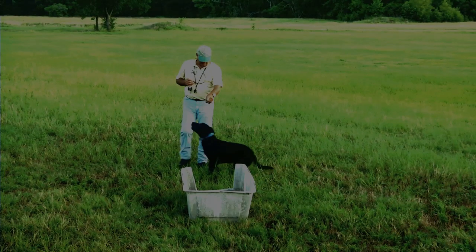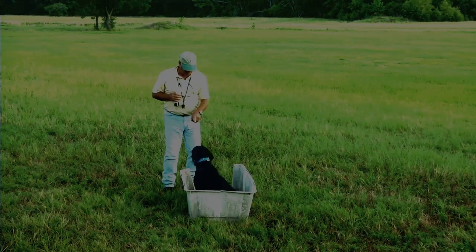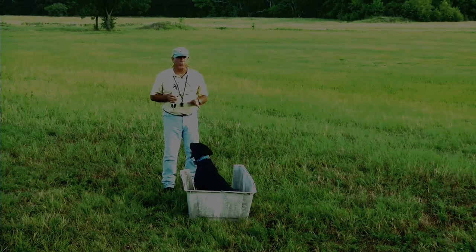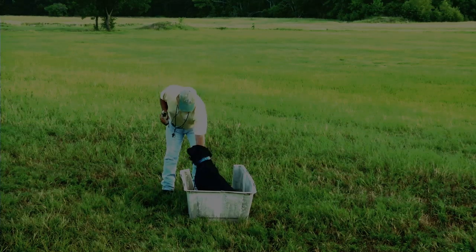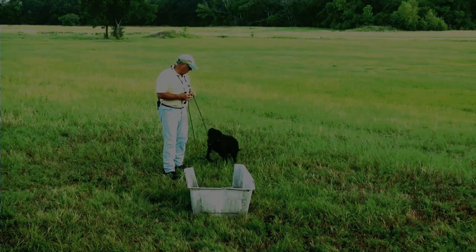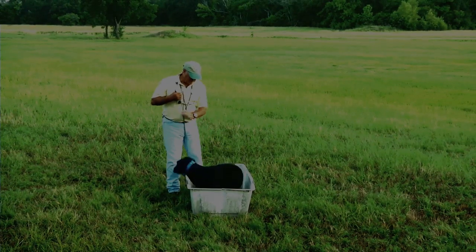Kennel. Kennel. Sit. Good. Now, it's possible that she's had a little of this before, but I can't recall it. The way you really start it is to have a lead, get up to this thing. Sit. Kennel. Sit.